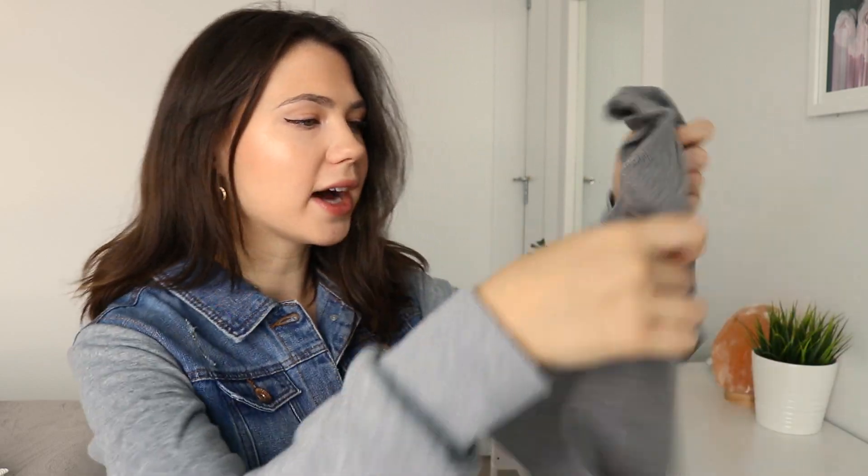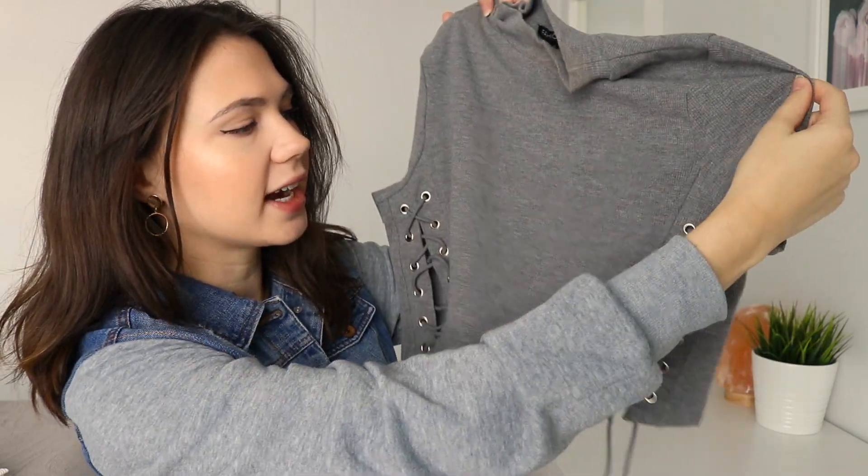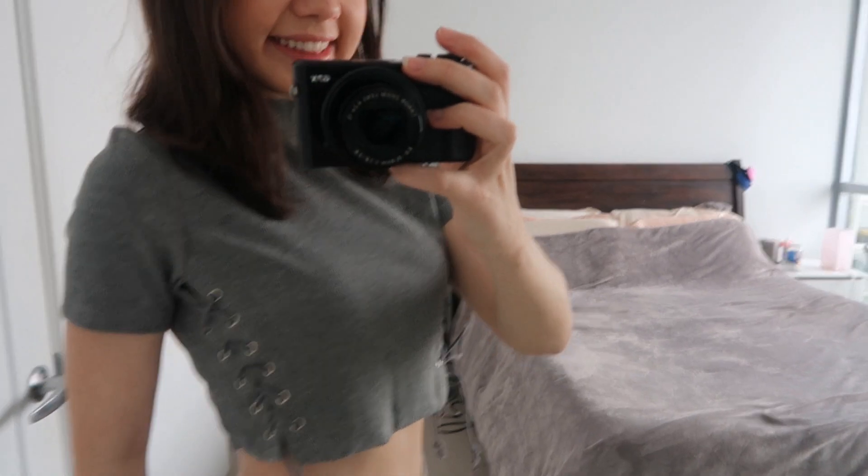The first thing I want to show you is probably one of my favorite things that I got. It is this mock neck crop top that has a cute little lace-up detailing on the side. I just really love it — I think it's so fashionable and stands out from other basic plain tops. This top would be perfect for a night out with a cute skirt or a cute pair of jeans.